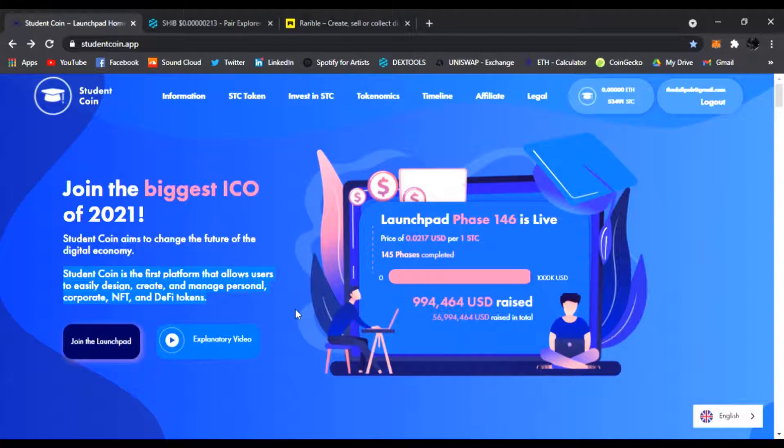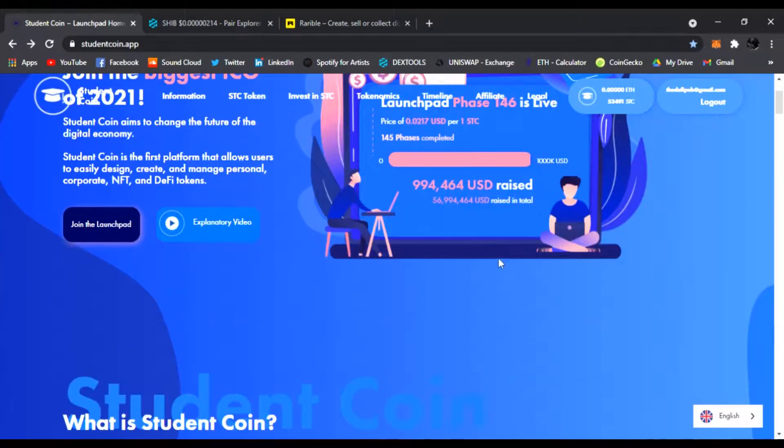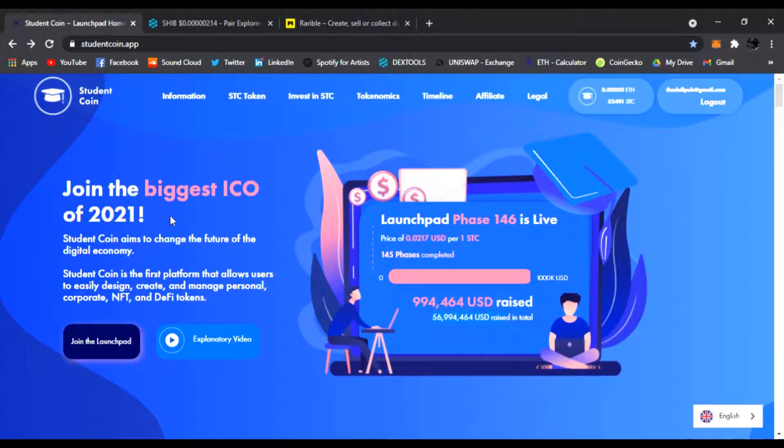They're having these phases right now — it's on phase 146. This company alone has raised over 56 million dollars so far. Student Coin is going to be huge, and I want you guys to be part of the ICO. If you don't know what ICOs are, that's when you join in at the lowest possible price.